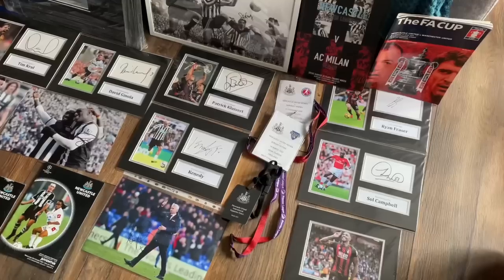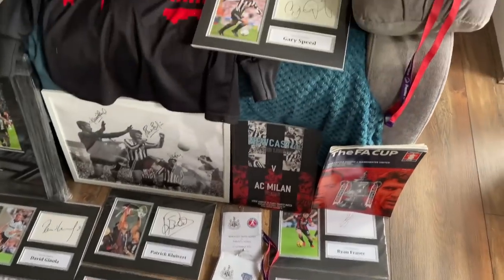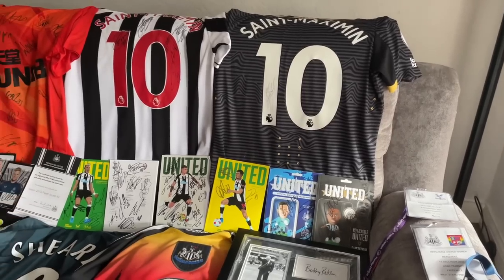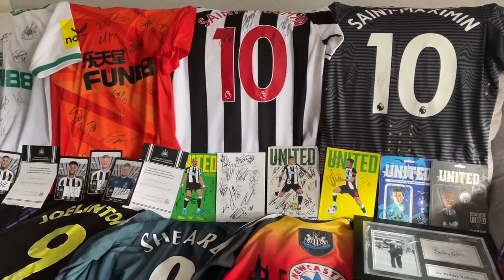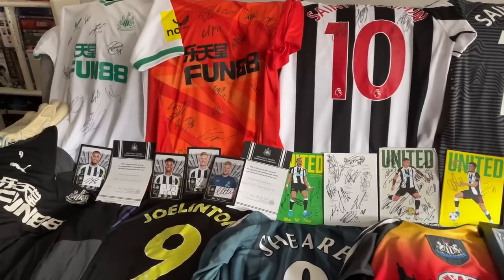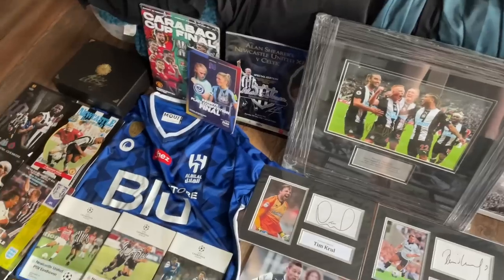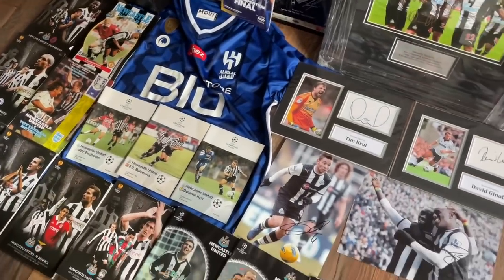Hey guys and welcome back to the channel. As you can see behind me on the floor and on the couch, it is covered in Newcastle memorabilia — things I've collected over the years being a Newcastle fan, and things I've also received from either staff members or players at the club for being a full-time YouTuber. I'm going to show off everything I've got in this video today.